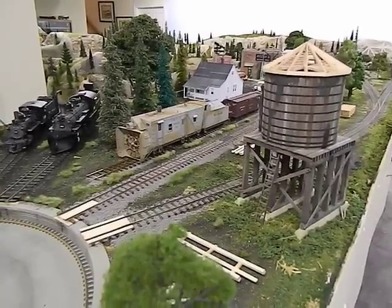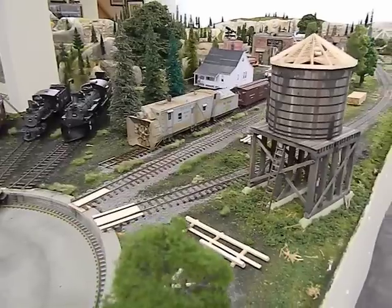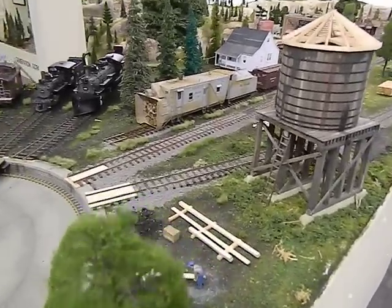This is video tour number three. Last time we looked at Point Colorado yard, and now we're looking at the Two Point New Mexico facility.